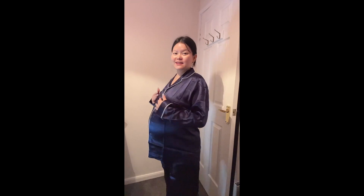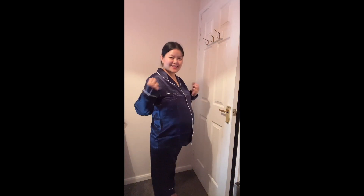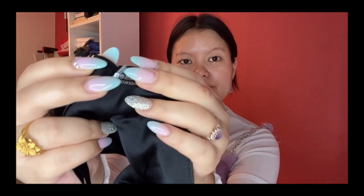My first impression is that I am so surprised that it fits my body — even though I'm pregnant! This is a large size. It is 100% silk, as you can see on the label over here.